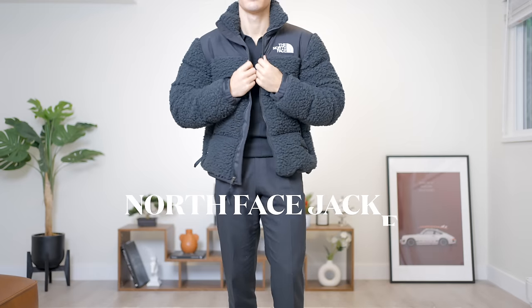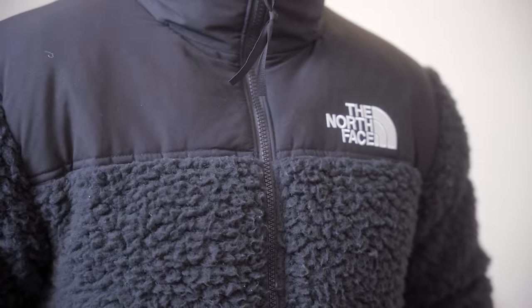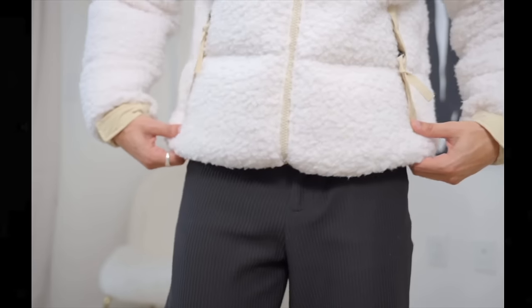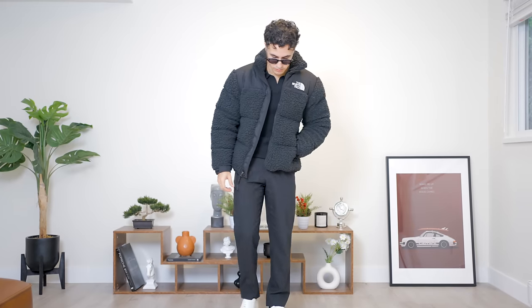Third, we have my North Face Nupsy jacket in a small. This one is obviously more unique than your average North Face puffer — it has fleece on it, and I love that. It's way more unique and more stylish in my opinion. I used to have a cream colorway as well, but it's very difficult to take care of in the wintertime, so I recommend getting a black one if you're gonna buy it.